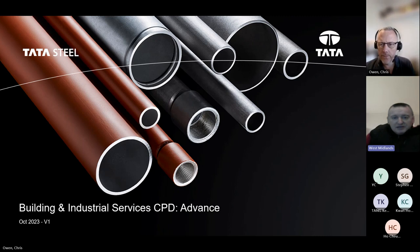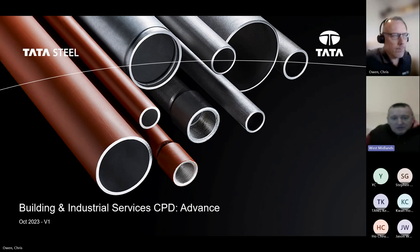Our speaker today is Dr Chris Owen, Tata Steel UK's Customer Technical Services Manager for Building and Industrial Services Tube Products. He's also the chair of the BMTFA, the British Metals Tubes and Fittings Association Technical Committee, a member of the BESA Building Engineering Services Association Affiliates Committee and Pipework Working Group. Chris proactively promotes the benefits of carbon steel pipework and product specification awareness within the building services and industrial services sectors. We thank Chris and the team at Tata Steel for their help and support.